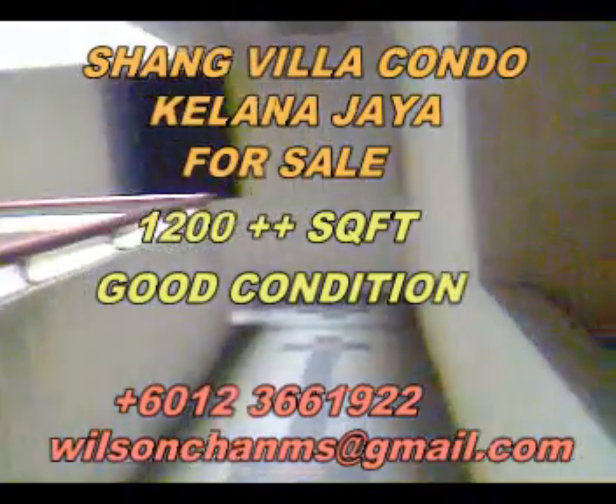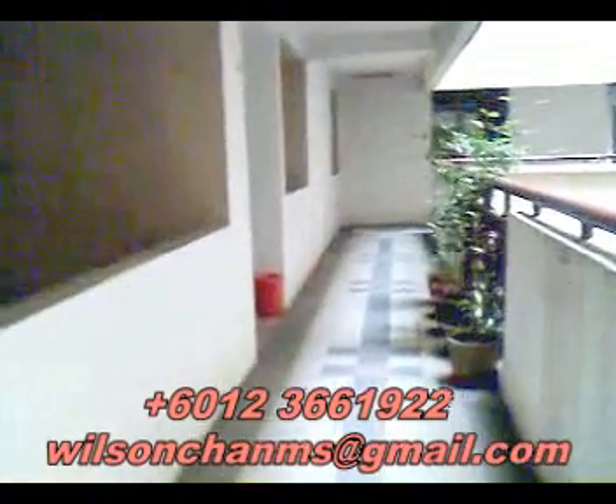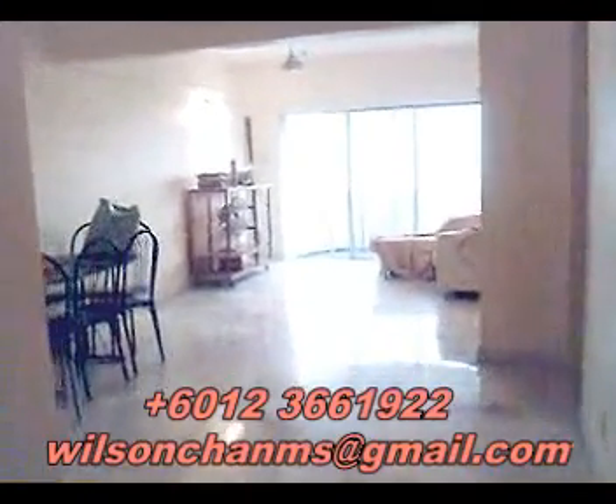Hi, today I want to bring you to Shang Villa condo near Kelana Jaya, for sale. This unit is a three-bedroom unit. As we are entering the unit from here at the main entrance, this unit is about 1,200 square feet.